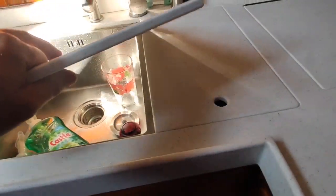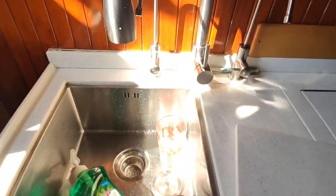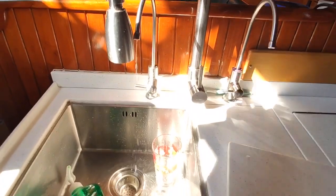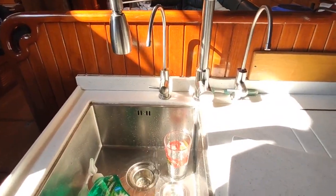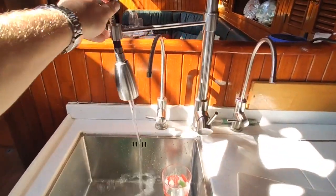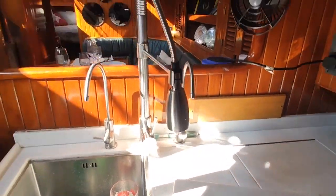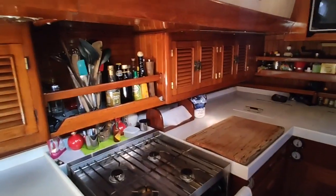Neat feature: two foot-pump faucets here. The one on the right is for salt water, the one on the left is fresh water. So you could wash and soap your dishes with the salt water and then rinse them with the fresh — just push down with your feet and the water comes out without using any electrical power or running the DC pump. Of course, there is a DC pump that automatically pumps it as well, and that faucet has a spray function and moves nicely between the two sinks.